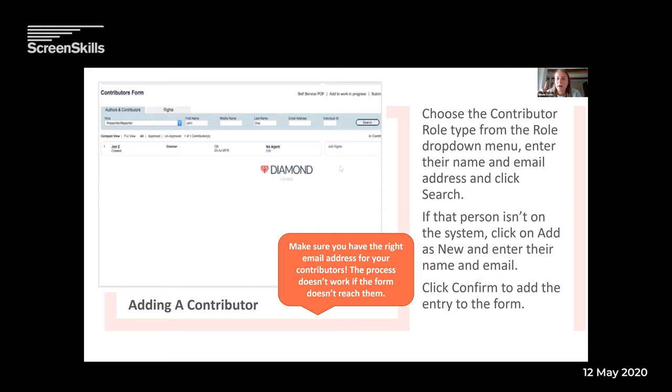Then you can click search. Because the system's been running quite a while, that person will likely already be on the system — you can find them and click on them. If not, you'll have to add them as new. You're not adding a lot of information — just their first name, last name and email address. It's really important we get their email addresses right because if we don't have the right email address, nothing else works. If you can use a personal email address, that is easiest, but for some people — presenters with agents or crew with agents — you'll use an agency email address.